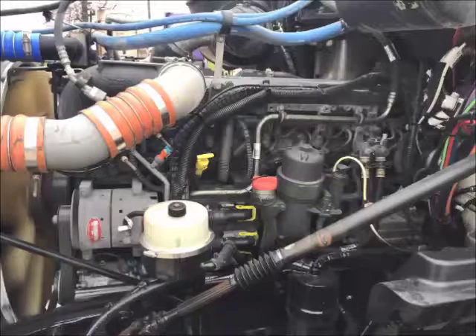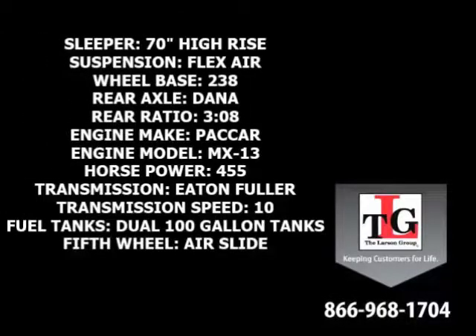PACCAR's MX-13 brings these trucks to life. Specs include a 70-inch high rise sleeper, flex air suspension, and a 238-inch wheelbase.